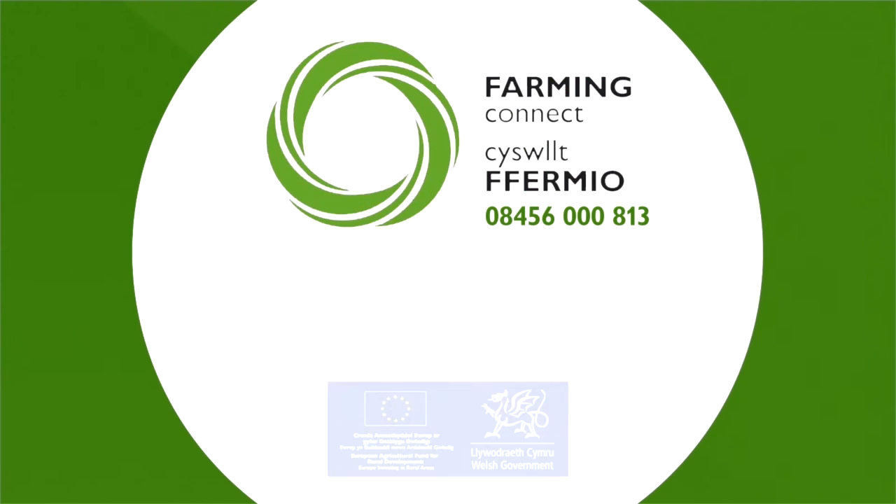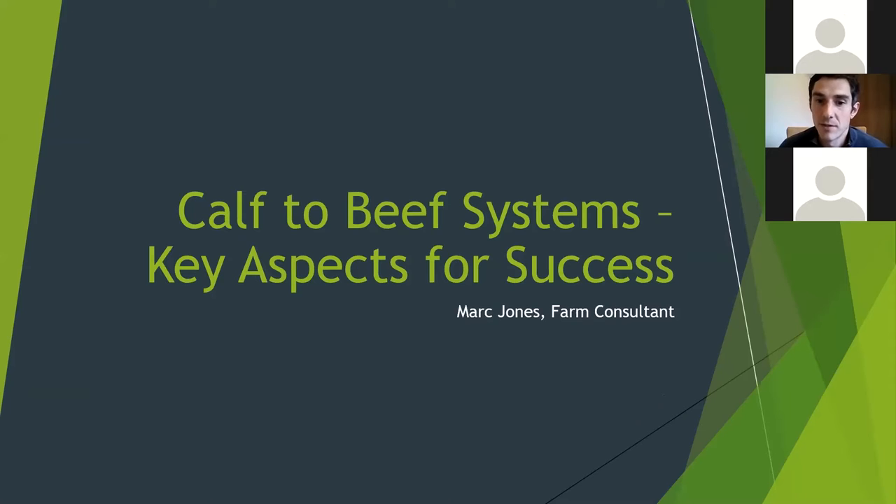Good evening. My name is Mark Jones. I'm a farm consultant based near Welshpool in Wales. I've been working with beef and sheep farmers for about 15 years, generally on business advice, grassland and forage, and looking at trying to get more performance, whether that's from suckler herds, calf to beef, or sheep systems. At home I'll be taking about 350 mostly Angus and Hereford calves each year to rear in the autumn, finishing them at about 20 to 24 months of age. So I've got a good practical aspect as well as the research side.